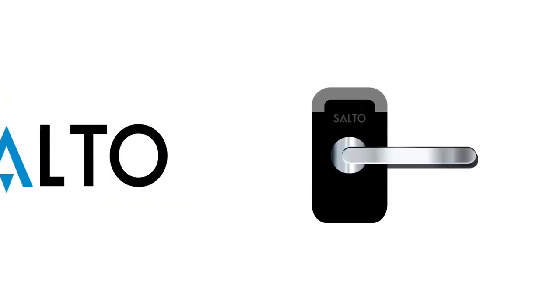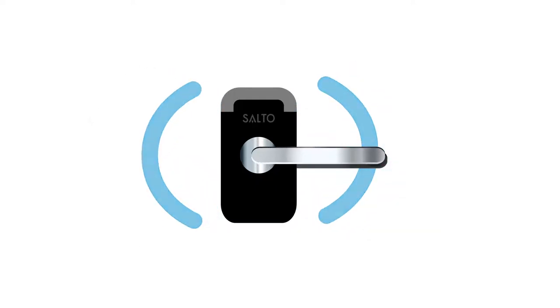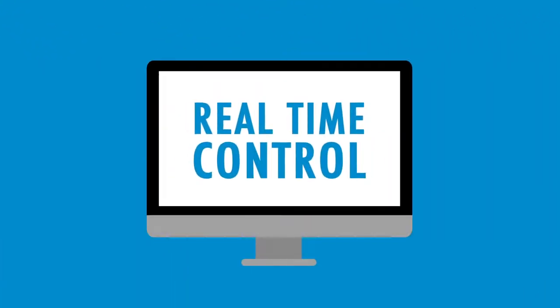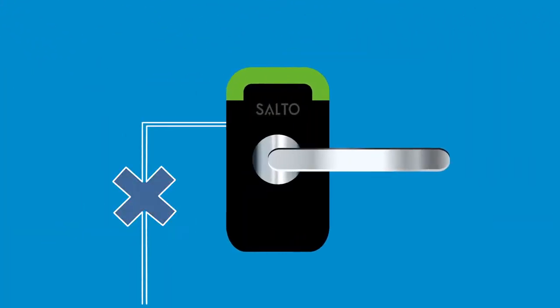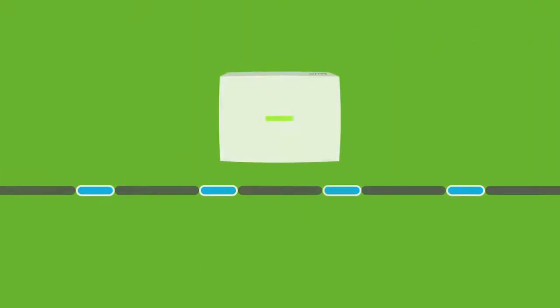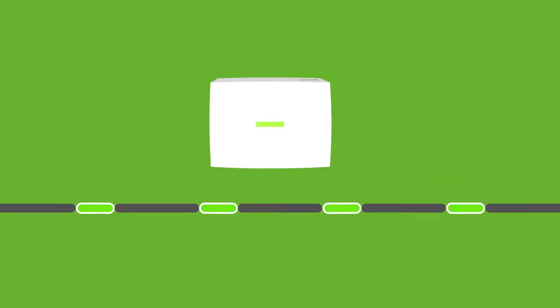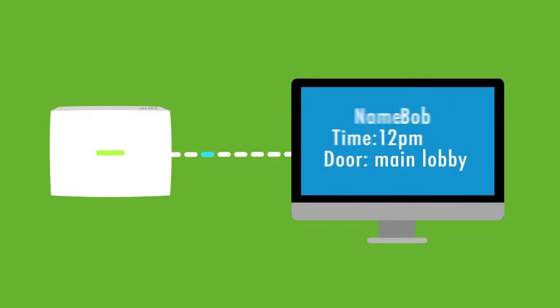SALTO's first-of-its-kind bi-directional wireless technology is leading innovation in network locking solutions, providing you with real-time control without the need to hardwire all locks. It starts with SALTO's Wireless Gateway, which acts as a bridge transferring information to and from the locks to the main system, providing instant updates to the locks and real-time information back like battery status and access events.